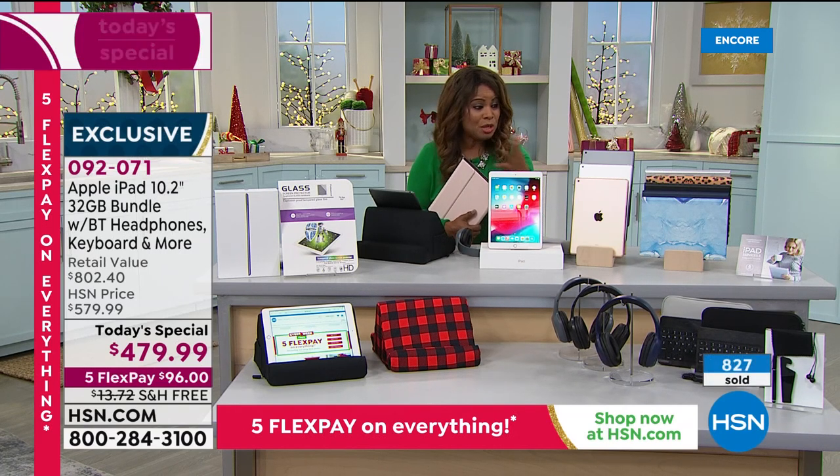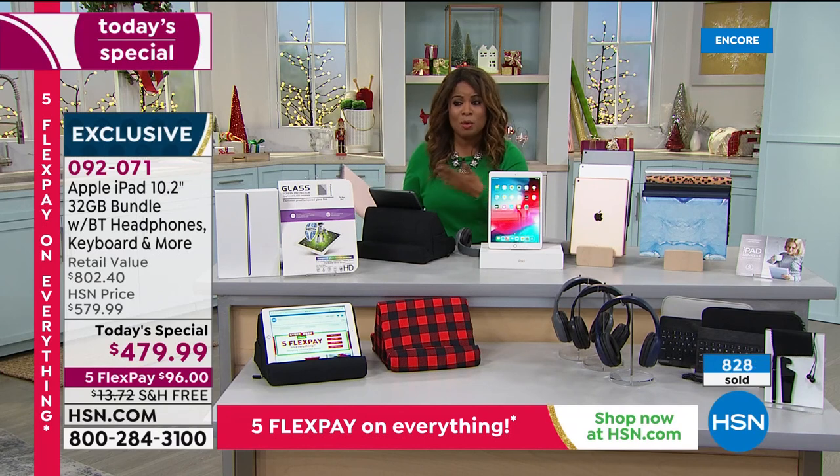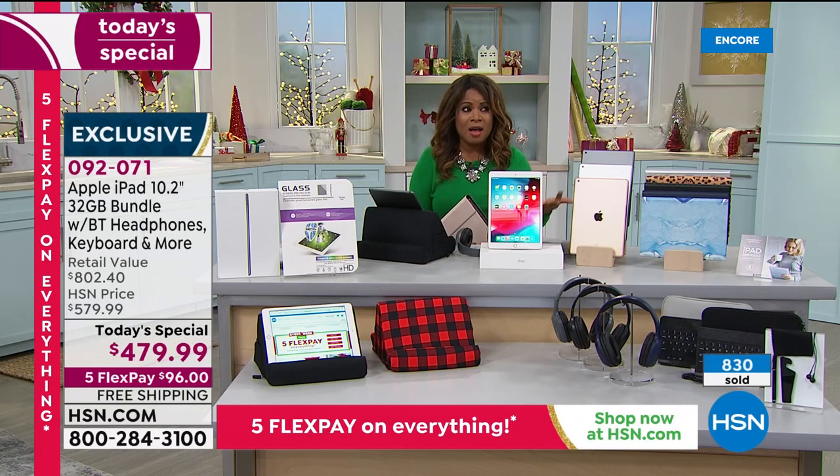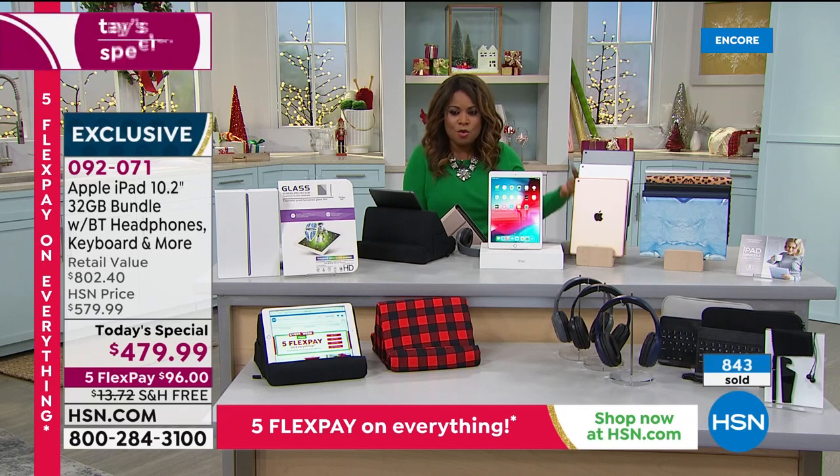If we just stopped right there it would be an extraordinary value. With over 800 already ordered, if you go into an Apple store we have found in our experience that even Apple employees will shop with us. They love our free and instant flex pay where there's no credit check. Any credit card, debit card, or PayPal — call tonight and it's $96 on a credit card plus tax on the first payment.